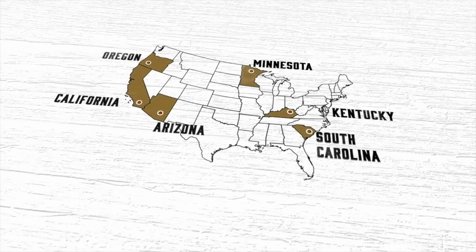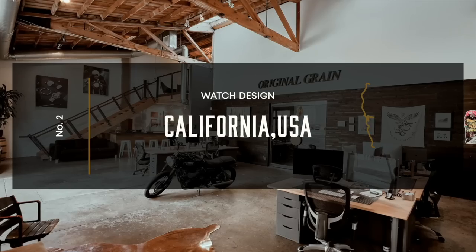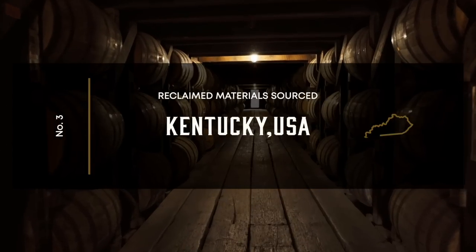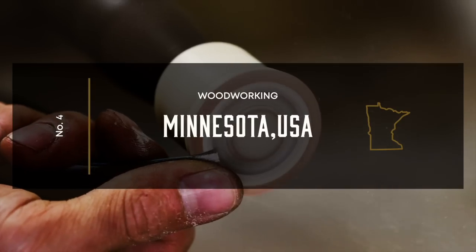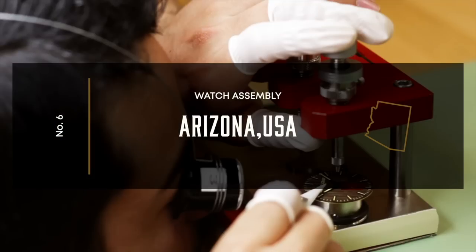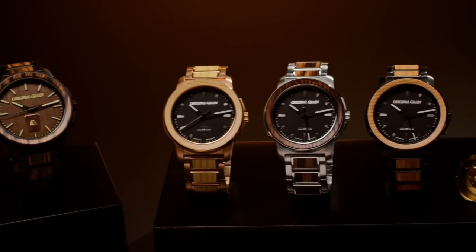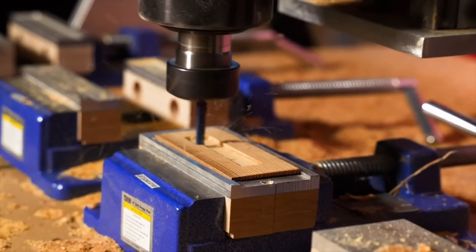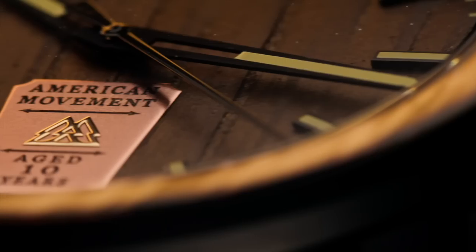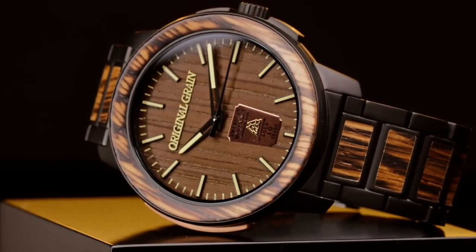The new American Heritage Series features partnerships across six different states: concepts starting in Oregon, designing in California, sourcing bourbon barrels in Kentucky, plain cut and sanded in Minnesota, held together with handcrafted leather from South Carolina, all being assembled in Arizona. Original Grain is launching the first reclaimed whiskey barrel watch all made in America.